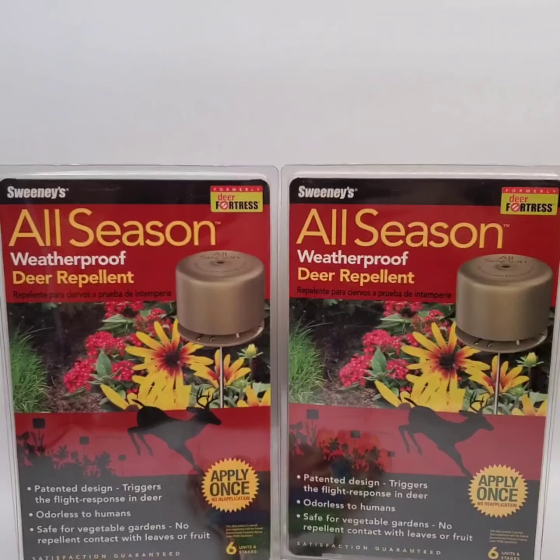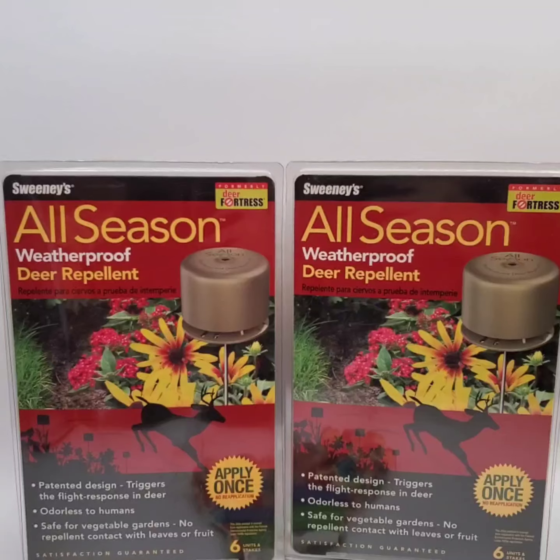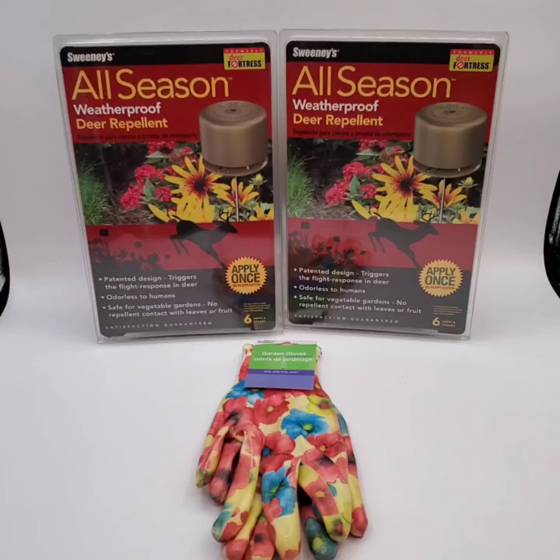We sold these two garden deer repellents for $32 total and the buyer's getting these gardening gloves for free.